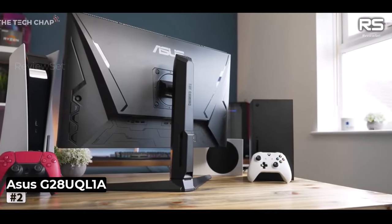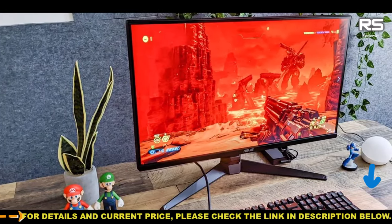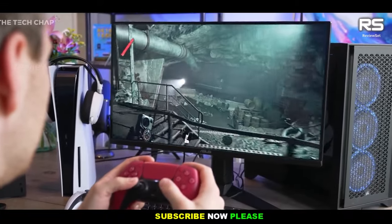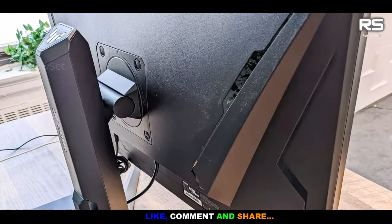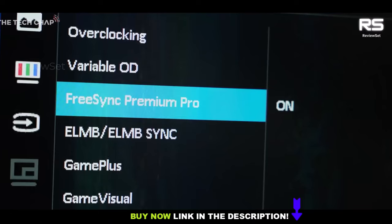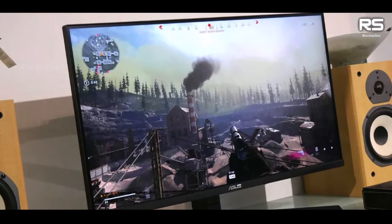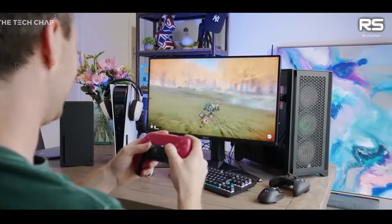Number 2: ASUS TUF Gaming VG28UQHL1A. The ASUS TUF Gaming Monitor may come with an $800 price tag, but in the world of high-end gaming monitors, it's a relatively budget-friendly option. With features like 4K resolution, a 144Hz refresh rate, and two HDMI 2.1 ports, it offers an attractive package for gamers looking to enhance their gaming experience. What sets the monitor apart is its stunning display quality, boasting rich and accurate colors. Its HDR capabilities are especially noteworthy, delivering vibrant reds, oranges, and pinks that enhance the visual experience on both the PS5 and PC.